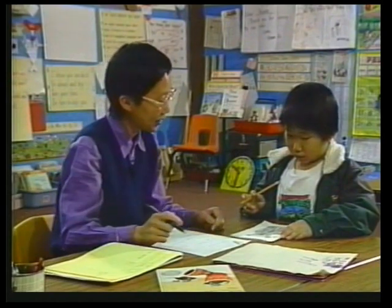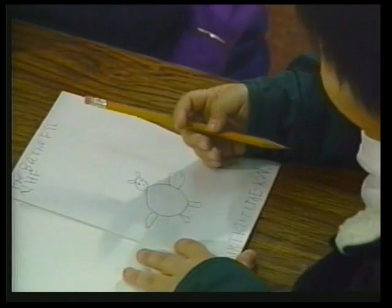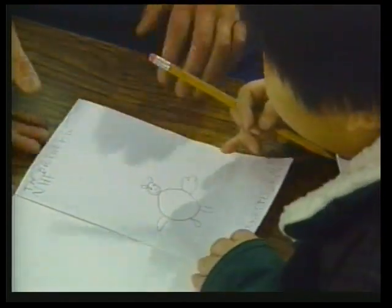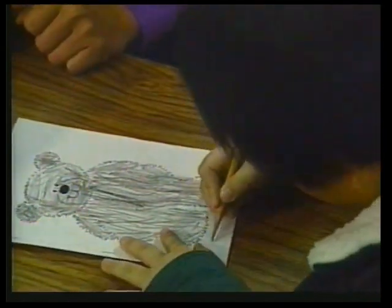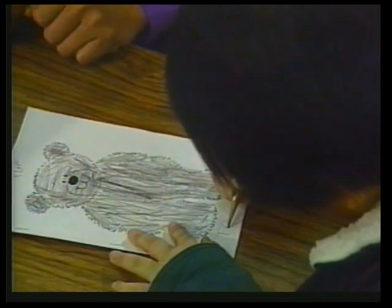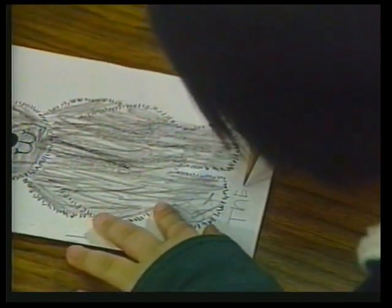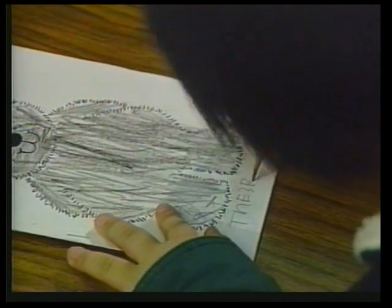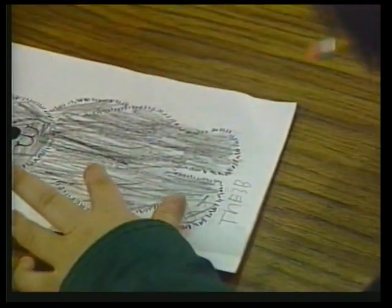Sue, is this a story you want to publish? Yeah. Could you read it to me? They got sugar cherry and they got a lot of candy. That's a good story, Sue. Can we put the title on it? Have you got a title for it? The most important thing is for the artist to have something concrete to work with, not a finished product. Good writing is always rewriting, and that principle holds true for all of the arts. Can you read it for me? Yes. Good for you, Sue. We're ready to go to publishing.